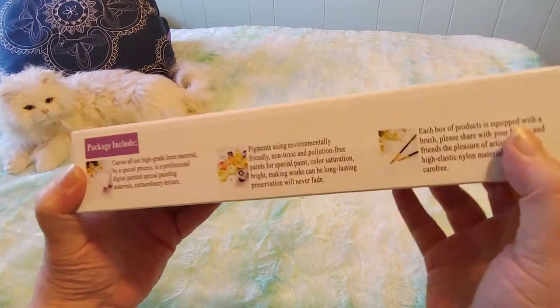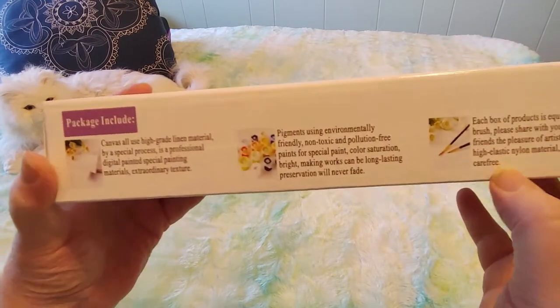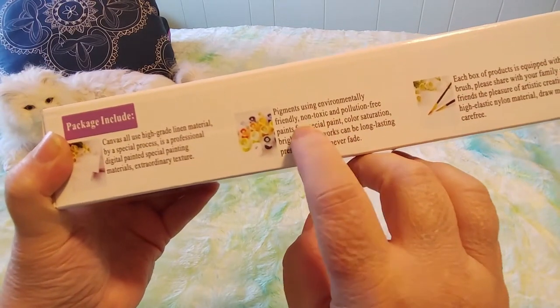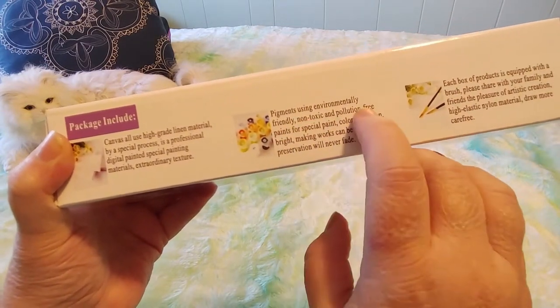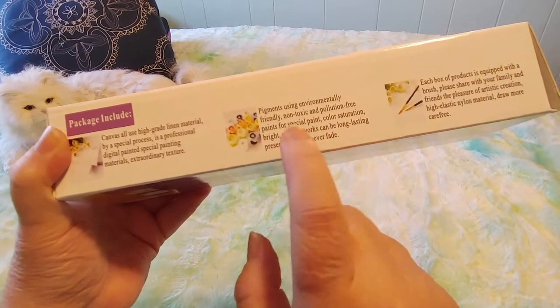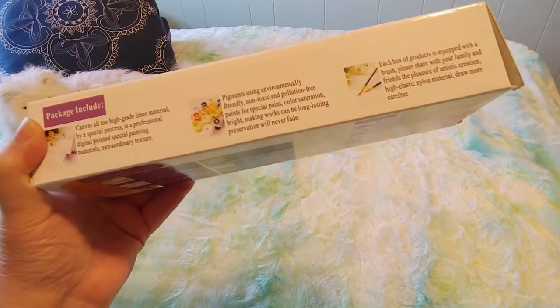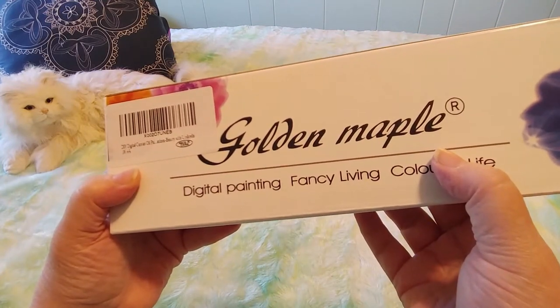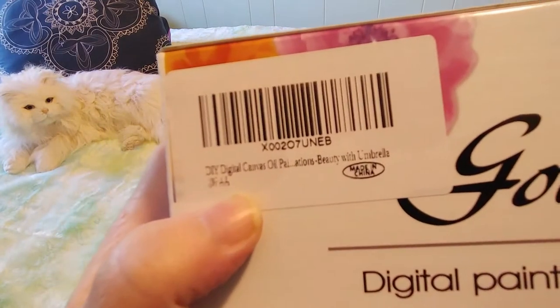It says the pigments are environmentally friendly, non-toxic, and pollution free — that's one of the reasons why I got it. It says they come with brushes. They're very nicely packed. On here it says 'digital canvas oil.'